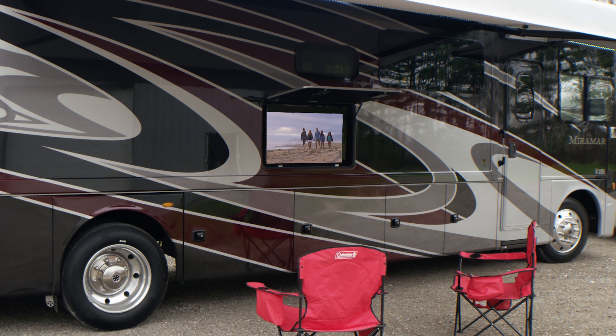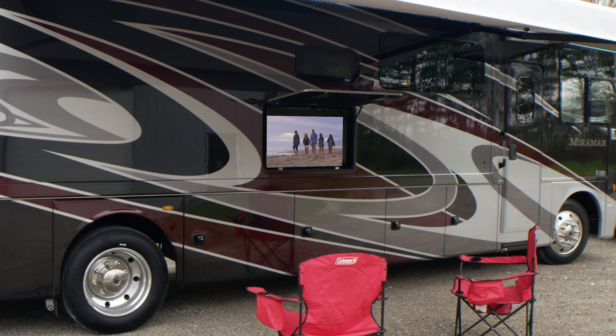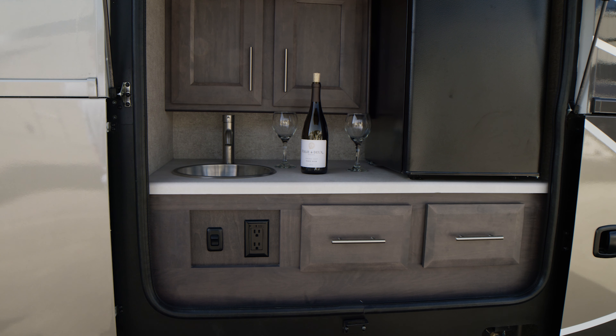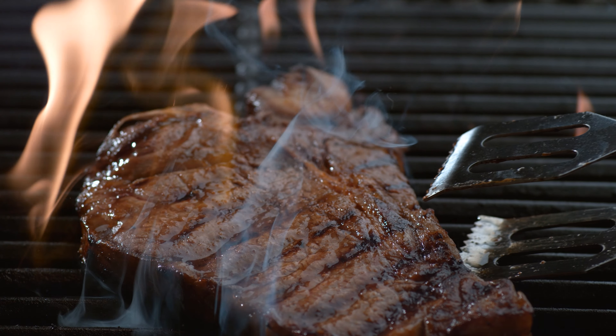The exterior has all the storage bays you could ask for. You have a TV with soundbar, a power awning, and in the back this exterior kitchen with sink and refrigerator that pairs perfectly with the propane connection.